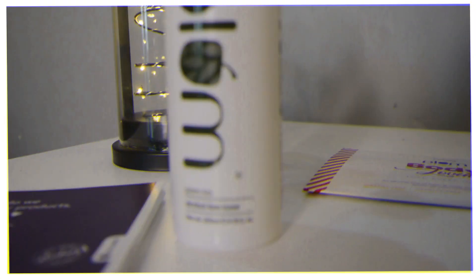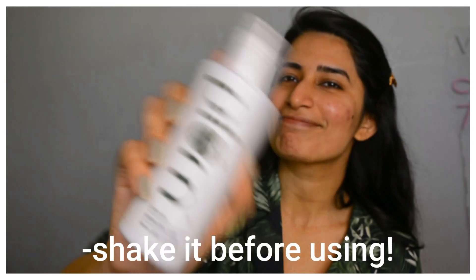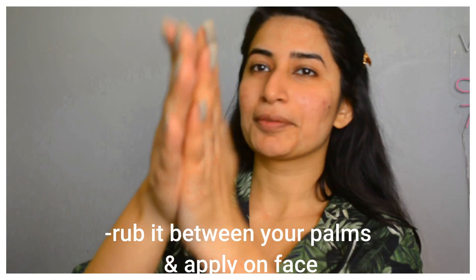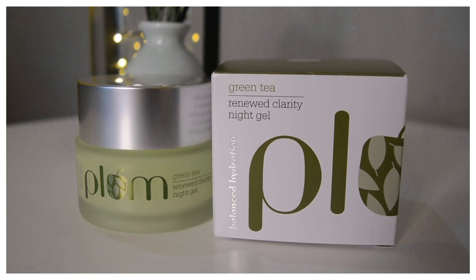Number one has to be the Green Tea Alcohol-Free Toner. This is such a beautiful, mild toner — it's almost like water, but it doesn't dry your face like other alcohol-based toners. It's rich in green tea extract, so it hydrates, tones, and clarifies your skin. The glycolic acid acts as a chemical exfoliant to remove dead skin, and it also has castor oil which keeps your skin feeling hydrated and not dry at all.